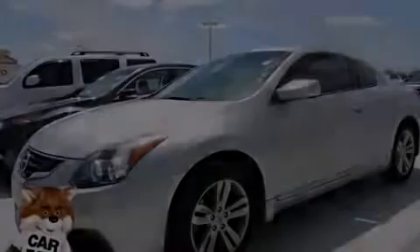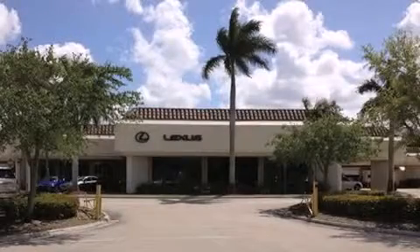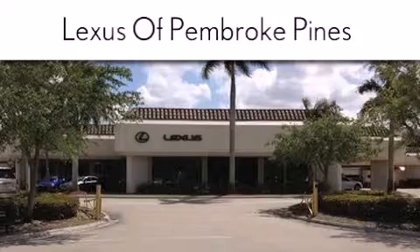Call now to find out how you can own this breathtaking vehicle. Thank you for considering Lexus of Pembroke Pines for your next newer pre-owned vehicle.